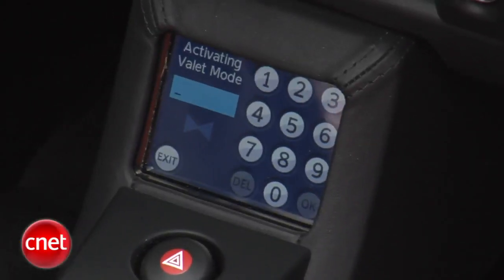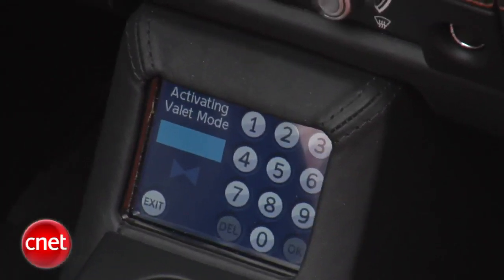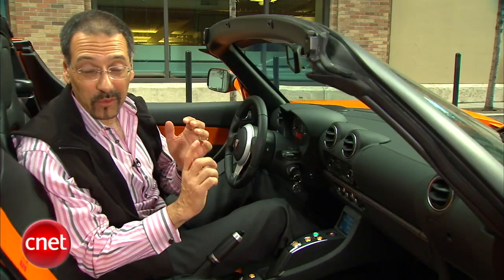You use a PIN number on this car, kind of like a little orange rolling ATM machine. One PIN is for starting the vehicle. You've also got a PIN for activating valet mode, and that lets you keep the valet from having a little too much fun. It reduces the range, performance, acceleration, and top speed — just tones the car way down. A few other high-performance cars have had a mode like that; this one probably needs it more than any other.